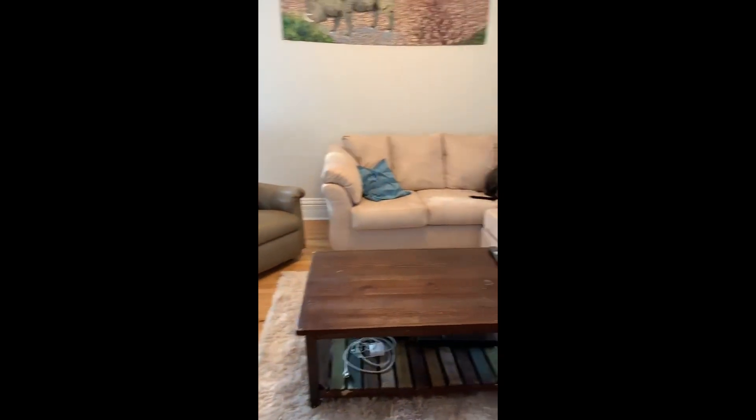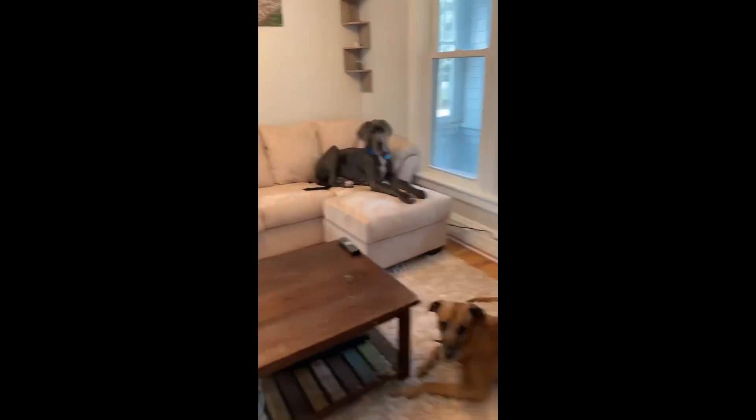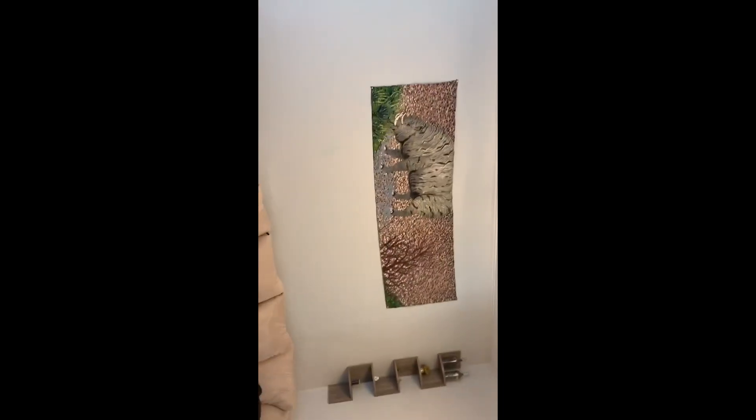So this is our living room. That's Blue — he's not supposed to be on the couch, but of course he is. We just got this new couch like yesterday.